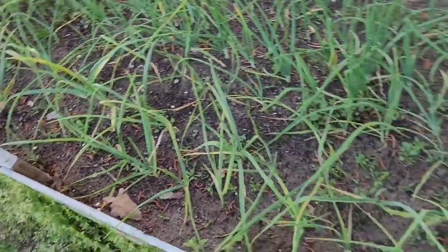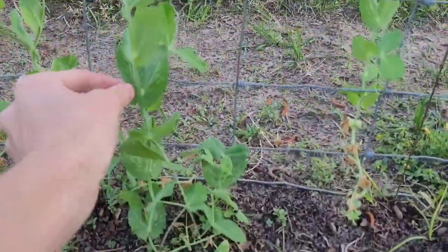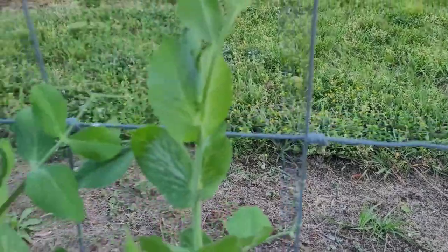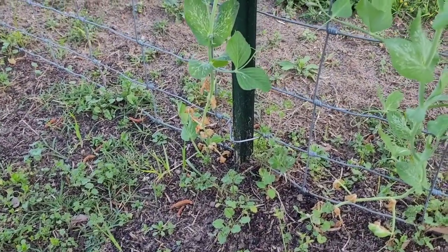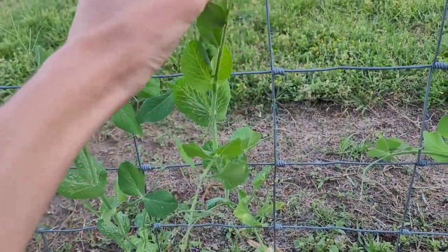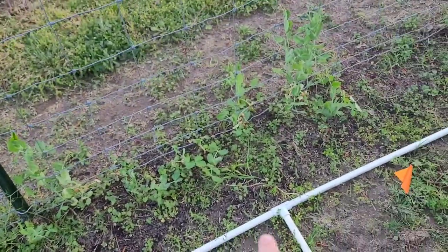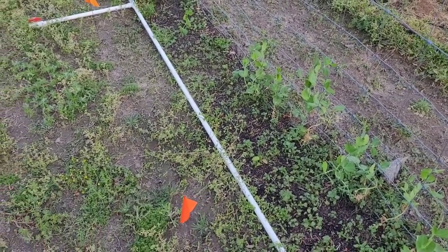We'll cross that bridge when we get to it. Over here I planted some sugar snap peas all along this fence line. They did get nipped by the frost a little bit but seem to be recovering. I do see some aphids. I'm a bit disappointed in the germination rate — I didn't soak them beforehand and I wonder if I should have. My plan is to try again this fall, start them indoors, and see how they do.